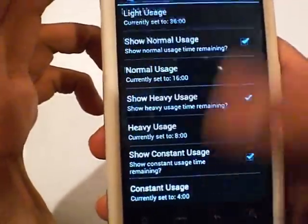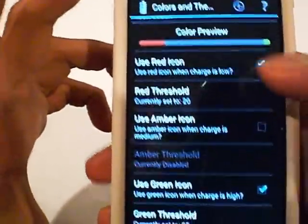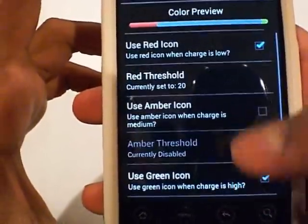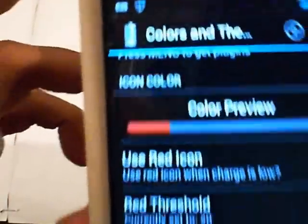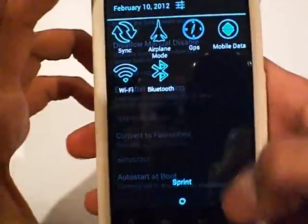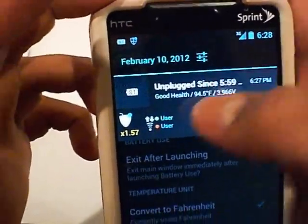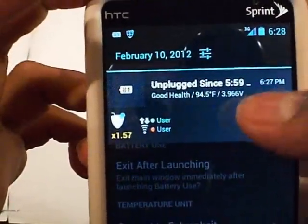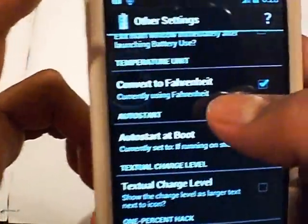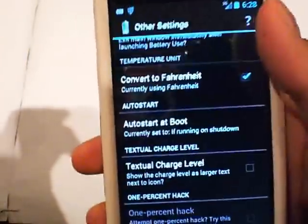You can set time settings for how long you estimate you'll get on heavy usage, and you have colors and themes. I usually set it so the icon turns red under 20%, turns green over 95%, and I can set amber at whatever level I want — in between it just stays that other color. There are other settings too — I set it to Fahrenheit. There's also a persistent notification that tells you your battery health, temperature, and voltage. Now I've got the battery percentage up in my notification bar, and it also tells me the battery temperature in Fahrenheit.